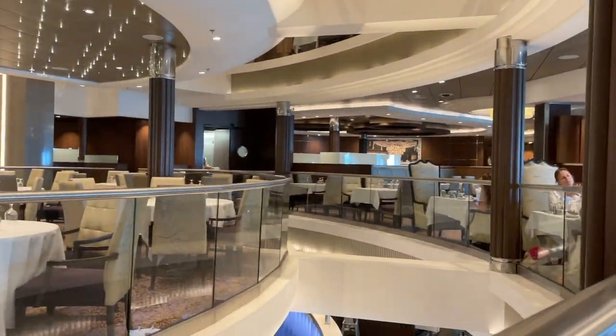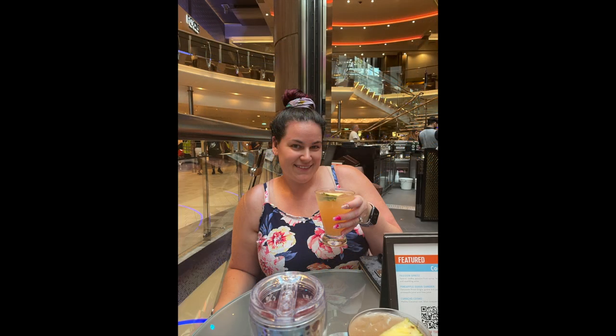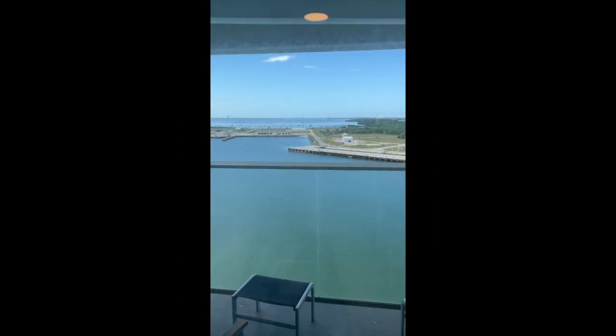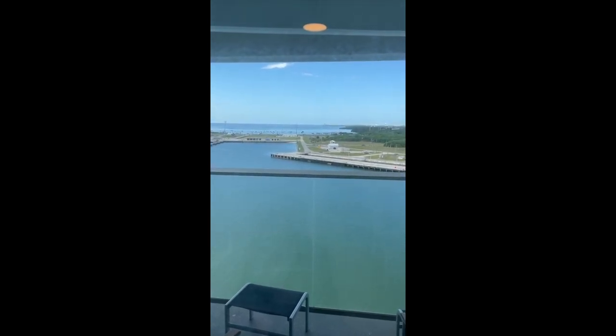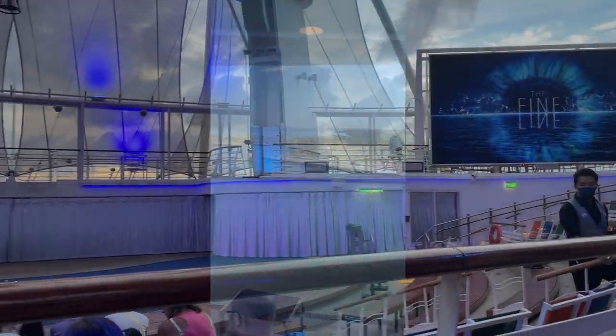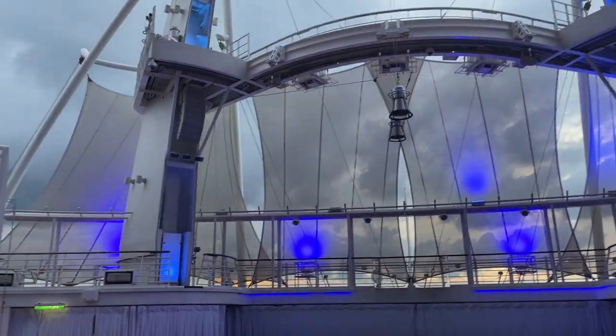We were able to have lunch in the dining room and tried some fabulous cocktails. By the time we finished lunch and our going-away cocktail it was time to set sail, and we could finally get into our room.